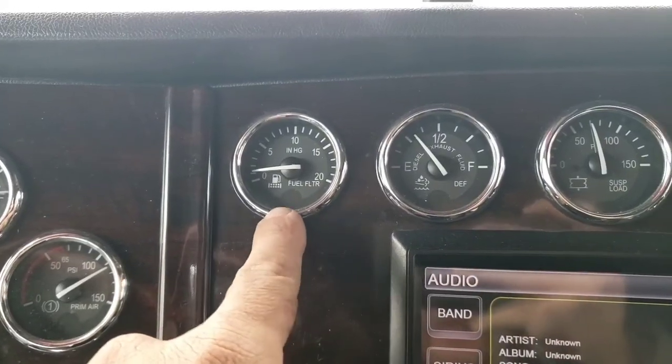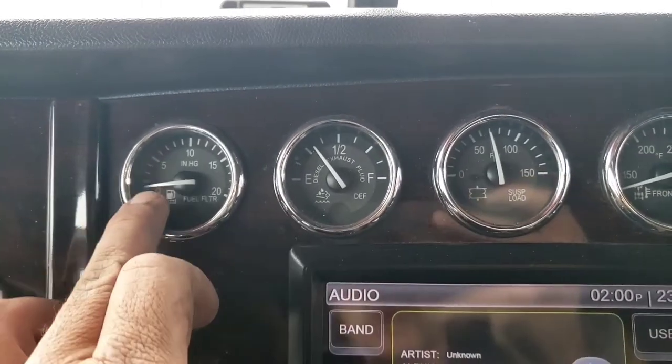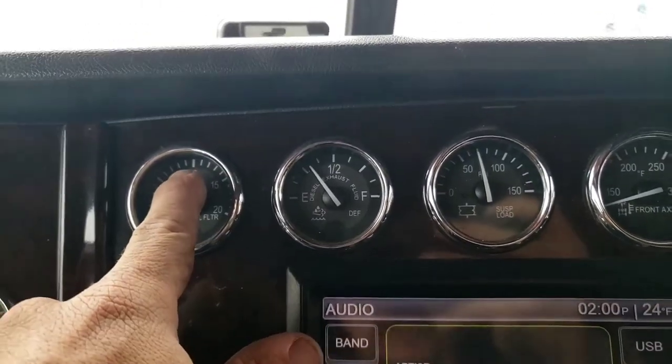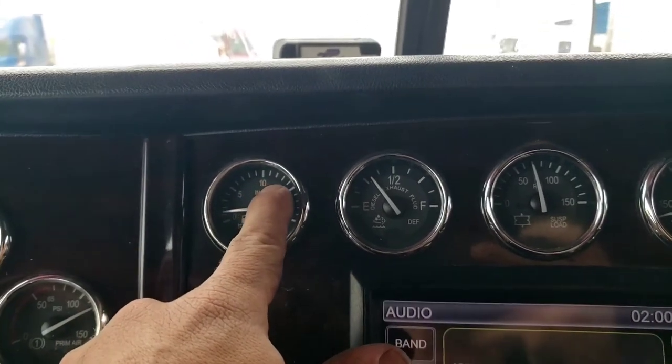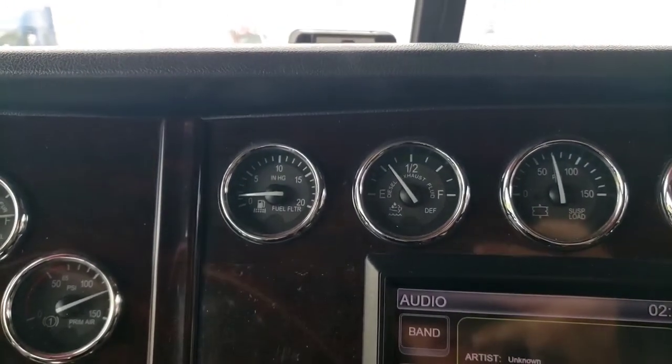When it gets this cold, gelling up is a problem — especially today with the blended fuels and all the biodiesel, it's more problematic than ever. One of the things that really helps me is my fuel filter gauge. This gauge right here is reading about where it should be. The other night it was at 10, but you could tell it was icing up — it got up to about 13, and then I had to go out and change the filter.